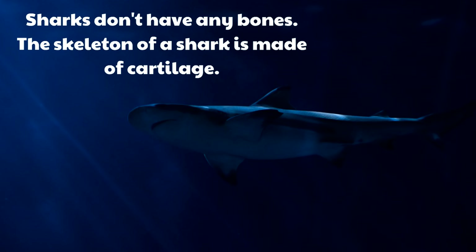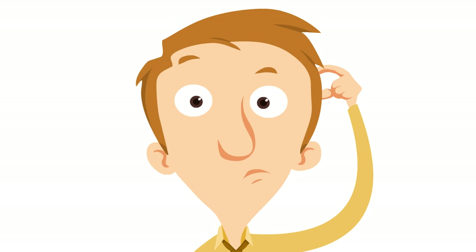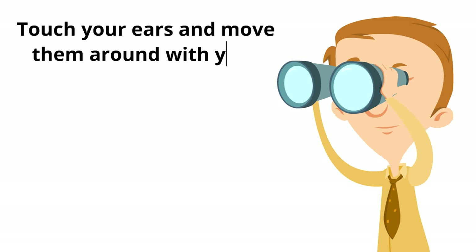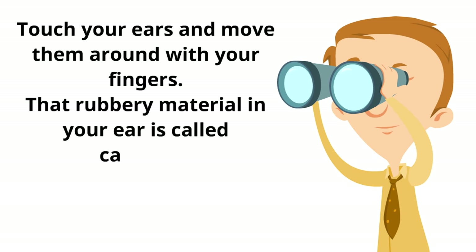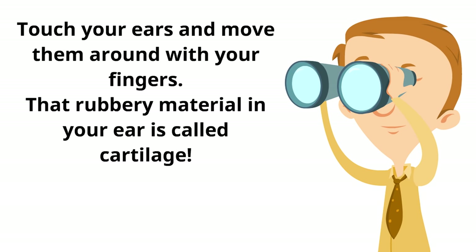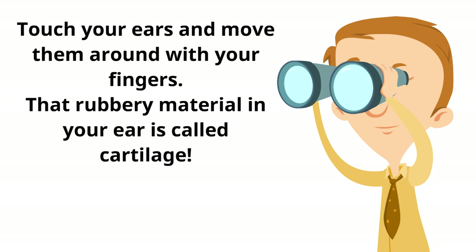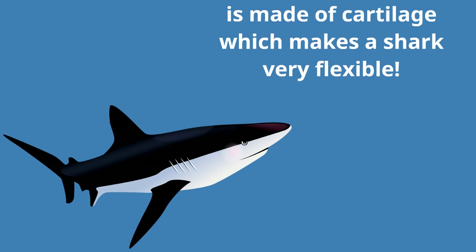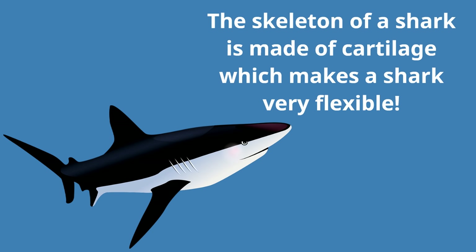The skeleton of a shark is made of cartilage — but what is cartilage? Touch your ears and move them around with your fingers. That rubbery material in your ear is called cartilage! There's some cartilage in your body, just like there's cartilage in the body of a shark. The skeleton of a shark is made of cartilage, which makes a shark very flexible — kind of like your ears. That's the way the skeleton of a shark is, which helps a shark move around in special ways.